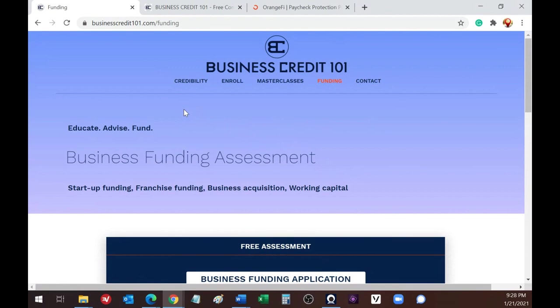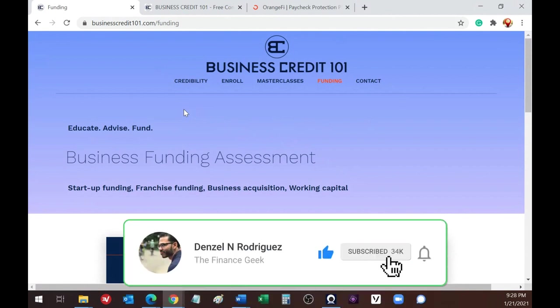You can also schedule a call for a free 15-minute consultation.